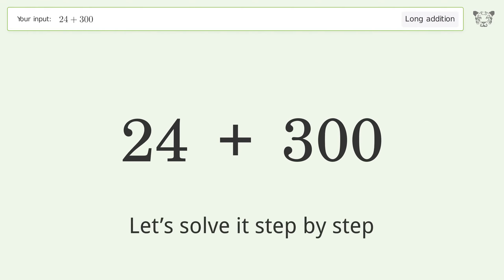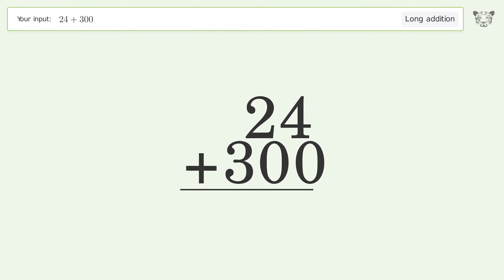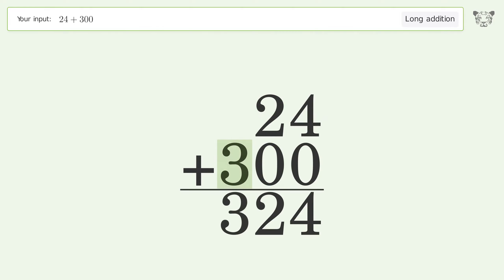Let's solve it step by step. Rewrite the numbers from top to bottom, aligned by their place values. Add up the digits in each column from right to left: 4 plus 0 equals 4, 2 plus 0 equals 2. Write 3 in the hundreds place, and so the final result is 324.